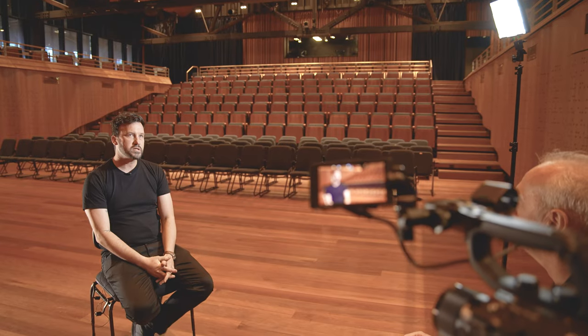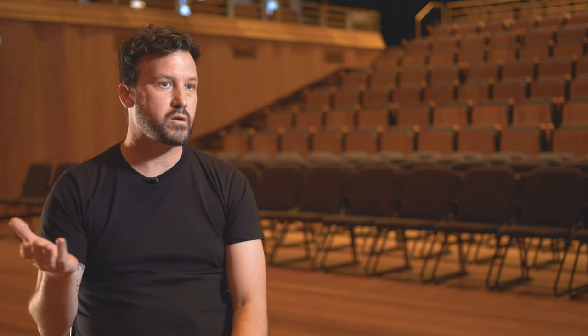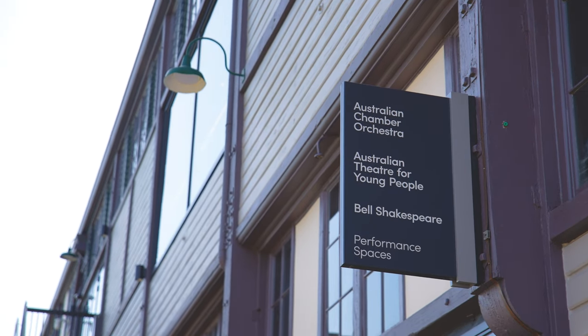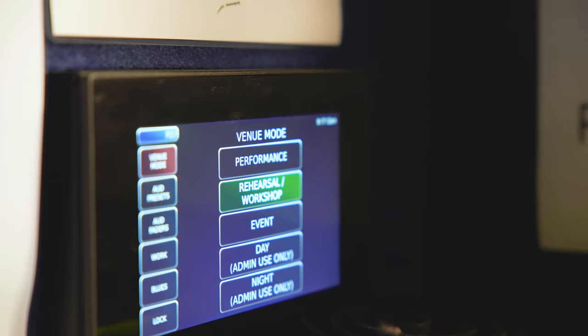The design process started around 2016-2017. The pier itself was always here — it's quite an old pier — but the actual design process to repurpose Pier 2-3 into spaces for Bell Shakespeare Theatre Company, Australian Theatre for Young People, and the ACO started approximately 2016-2017.